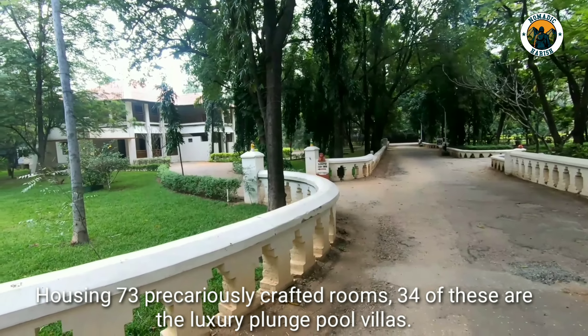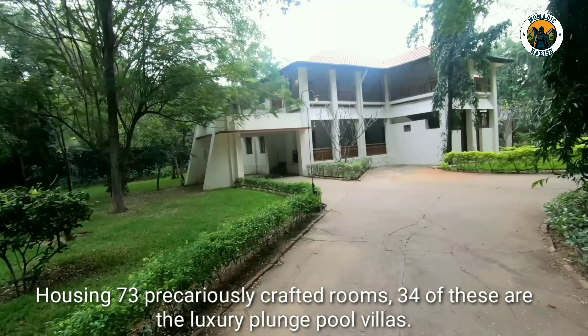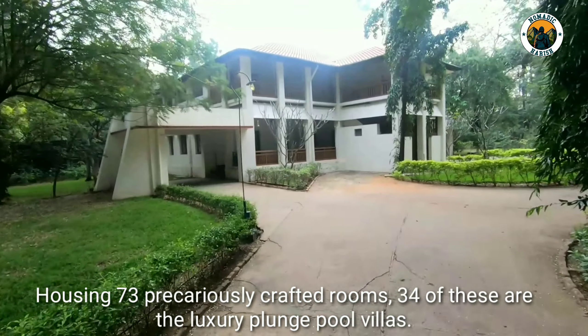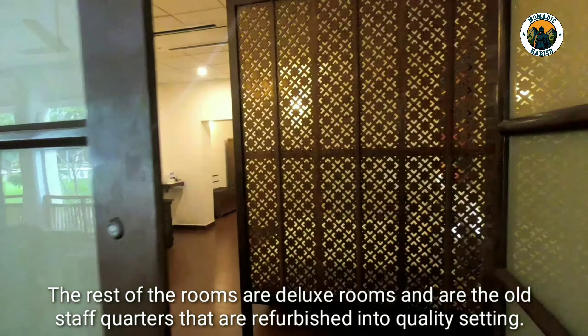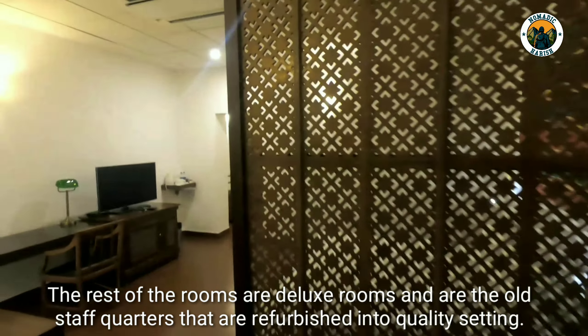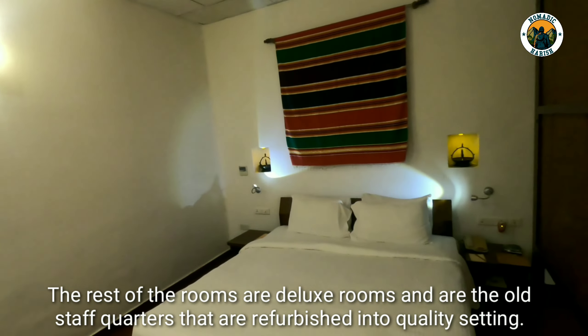Housing 73 intricately crafted rooms, 34 of these are the luxury plunge pool villas. The rest of the rooms are deluxe rooms — old staff quarters that have been refurbished into quality settings.